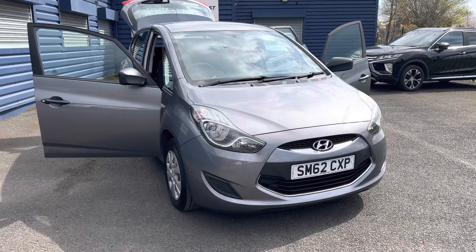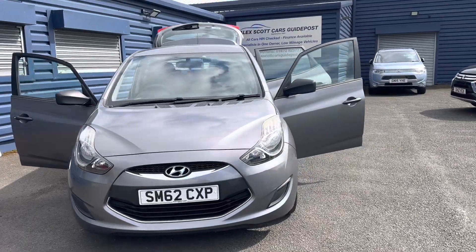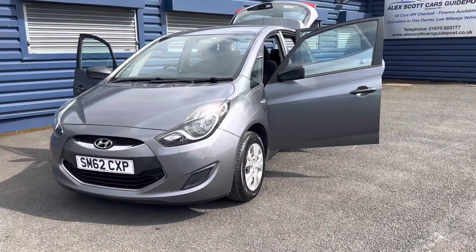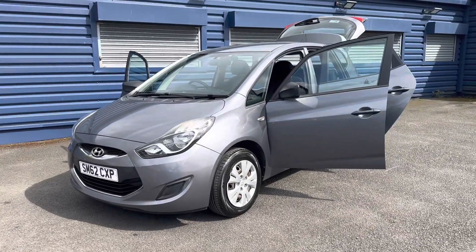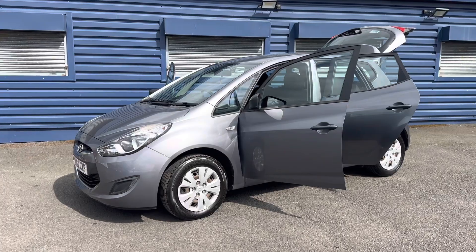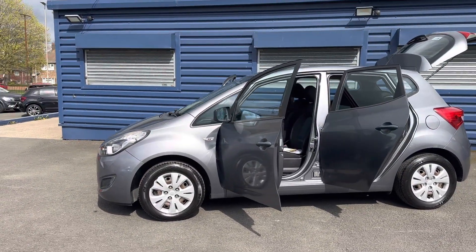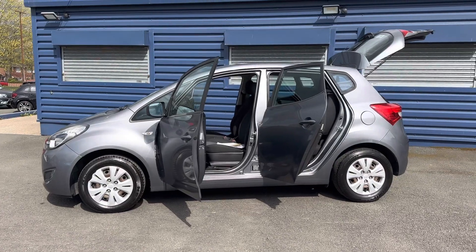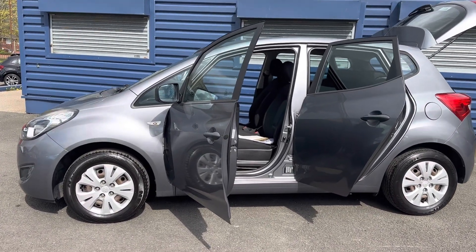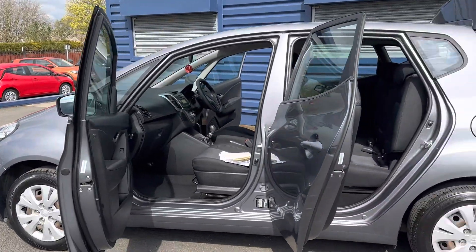Hello and welcome to LXL Cars in Guidepost. Here we'll present this lovely 2012 62-plate Hyundai IX20 Classic. This is a 1.4 petrol, only covered 85,000 miles, with two keys and a very extensive service history. The last service was carried out in January 2023, MOT expires January 2024. This car is in very good condition for its age and mileage.